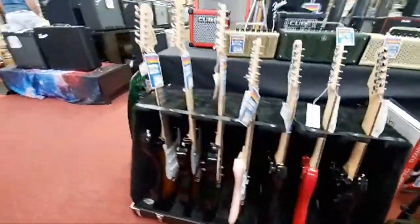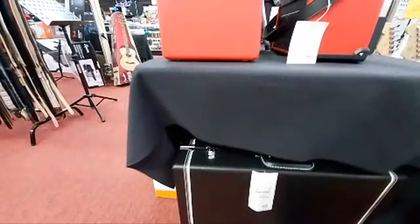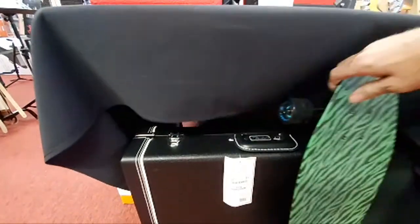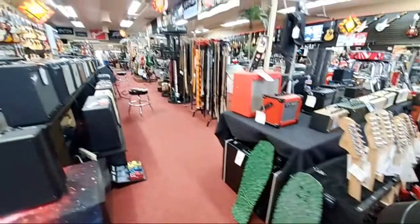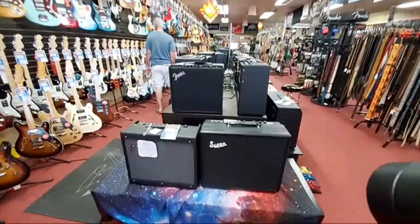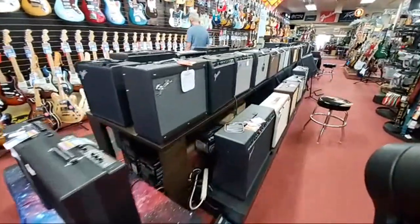This rack here folds down into a briefcase — that's what the rack looks like when it's folded into its briefcase mode. It's pretty cool. We've got them in three, five, and seven guitar sizes. Next big thing here, we've got the center amps right down the row.